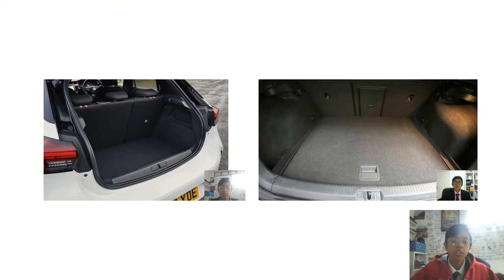Moving on to the boot: the Volkswagen has a bigger boot than the Vauxhall, because the Corsa E has the same size boot as the Volkswagen Polo. Both boots are square in shape, but the volume in the Golf is bigger. One important thing to stress — when you fold the seats down, both vehicles have a step, but the Vauxhall doesn't have an adjustable boot floor like the Golf. You can raise the floor in the Golf to get a completely flat load bay.